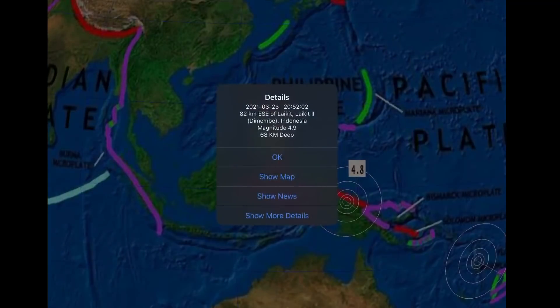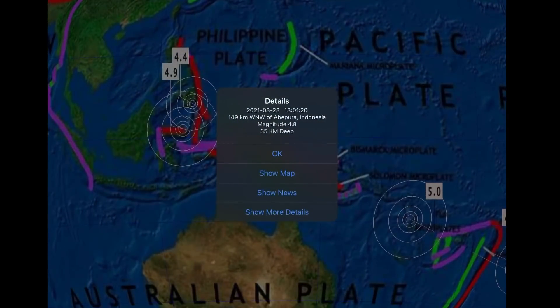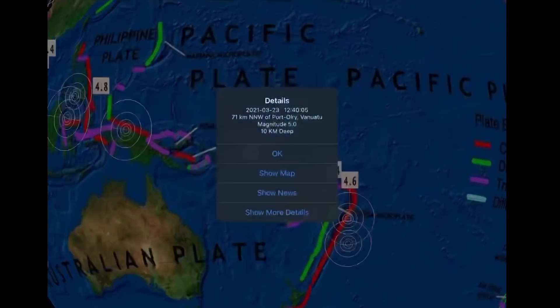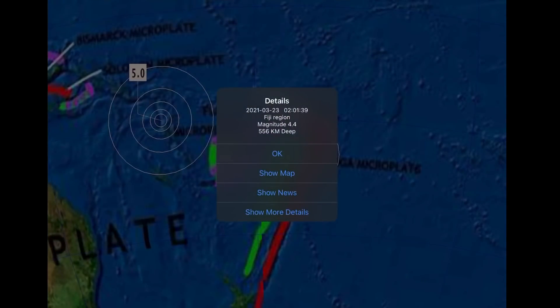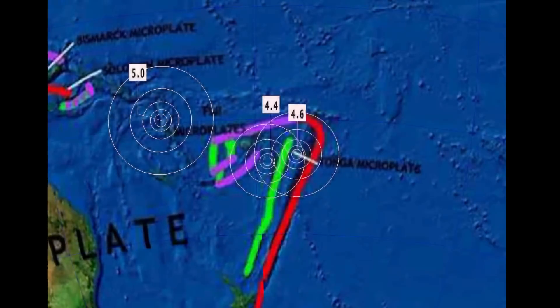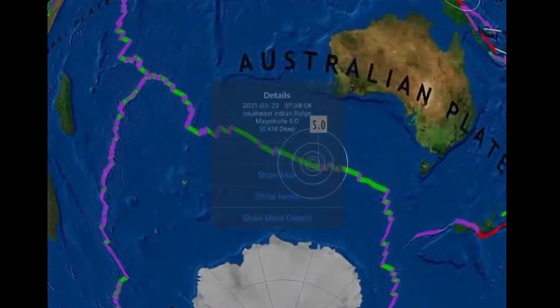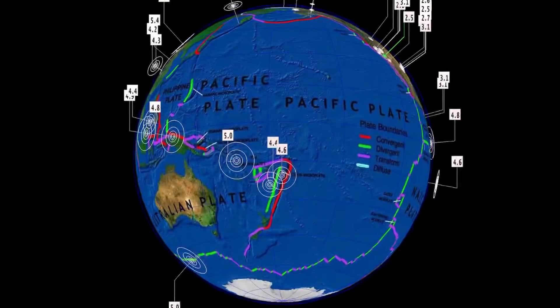Philippines: 4.4. As well, 4.9 and another 4.9 here in Indonesia. As well a 5.0 here at Port Vila, Vanuatu. And then our deepest earthquake today: 4.4 at a 556 kilometer depth in Fiji. Some action here on the Southern Indian Ridge — a 5.0.